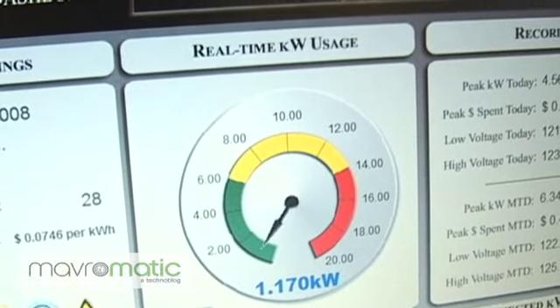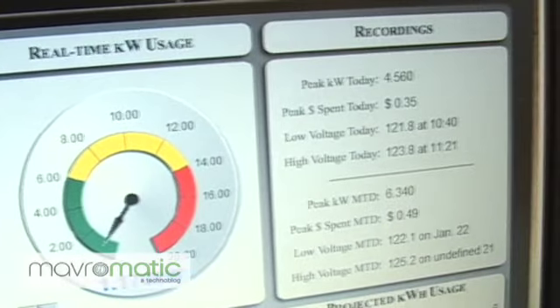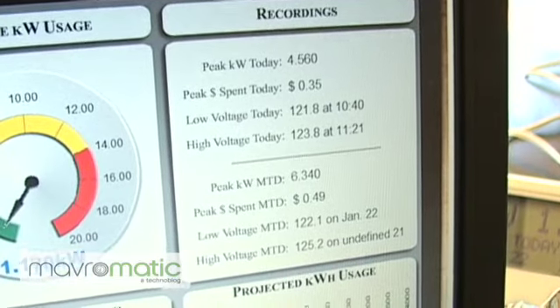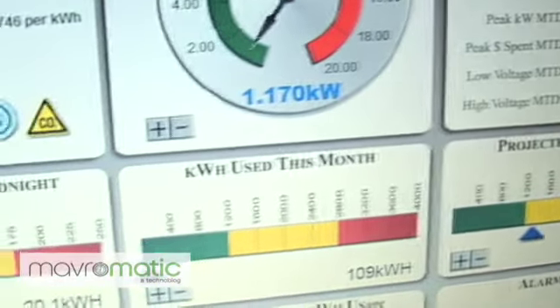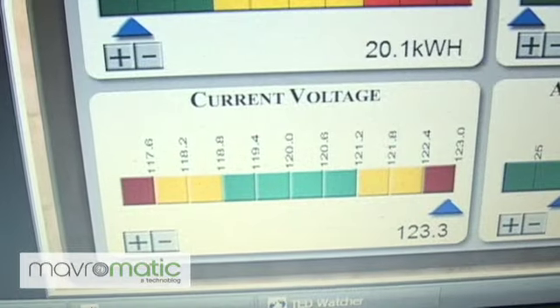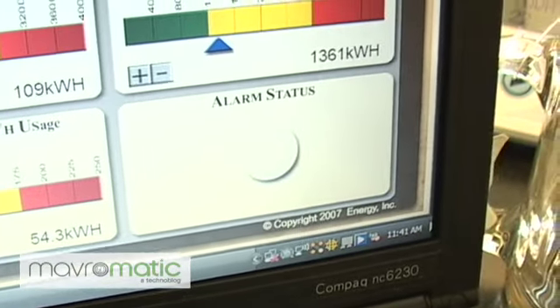Right now I'm using about 1.17 kilowatts per hour. It also has recordings throughout the day of what my peak has been. It tells me my projected kilowatt usage for this month, how much I've used this month, how much I've used since midnight, and what my current voltage is. Right now we're looking at 123.3, which seems a little higher than I'd like — you want to be around 120 to 122 — as well as your average daily kilowatt usage.